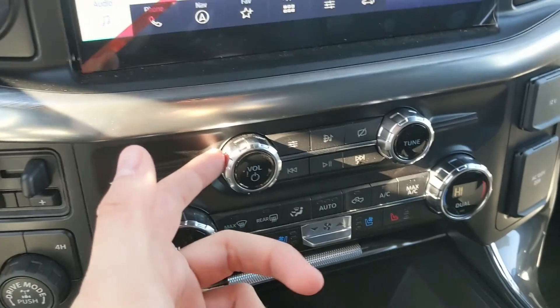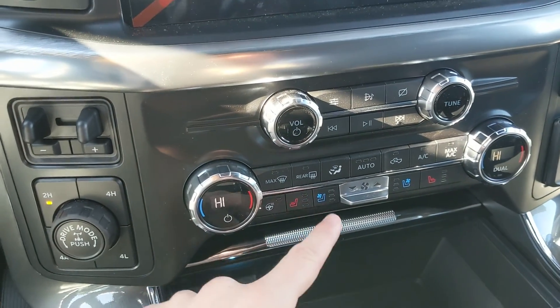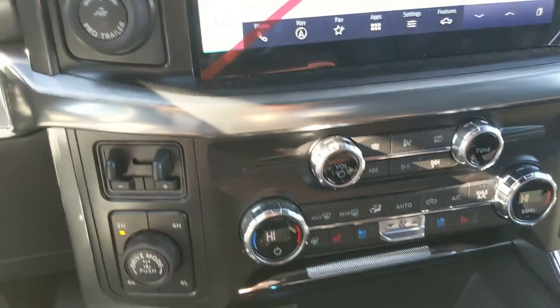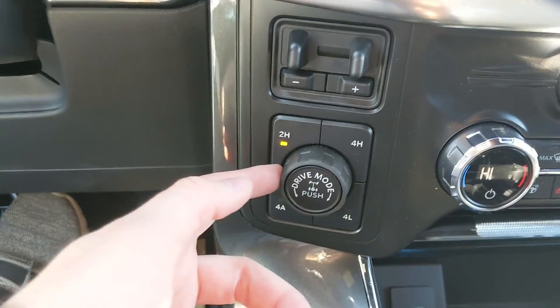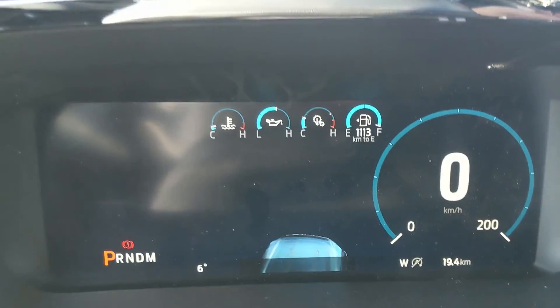Moving down you have your media controls and then your climate controls with dual zone front climate, heated and air conditioned front seats, and a heated steering wheel so you can stay comfortable no matter the weather. To the left you have your pro trailer backup controller, trailer brake controller, and 4x4 controls with 4x4 auto, locking rear differential, and drive mode selector.